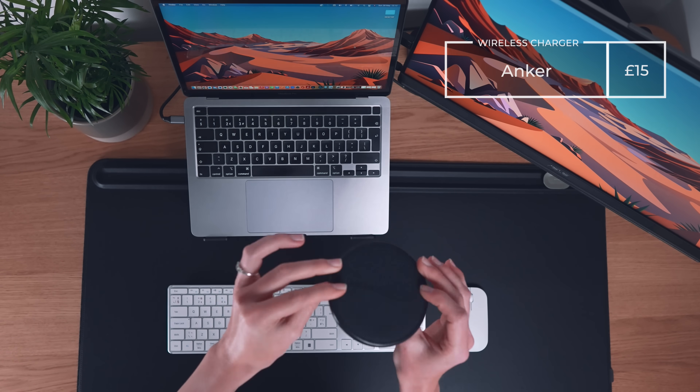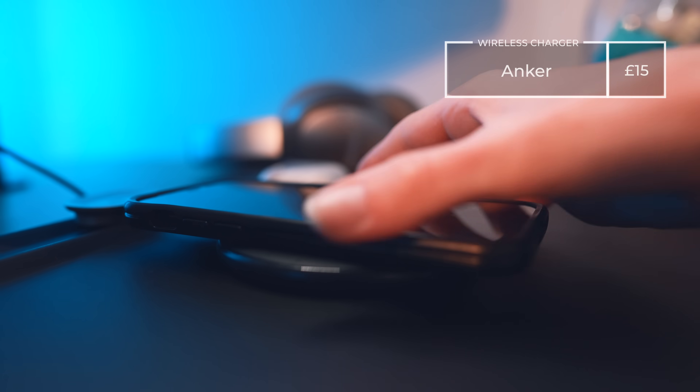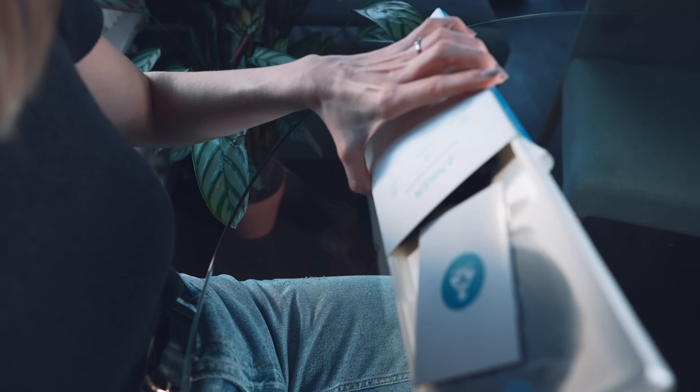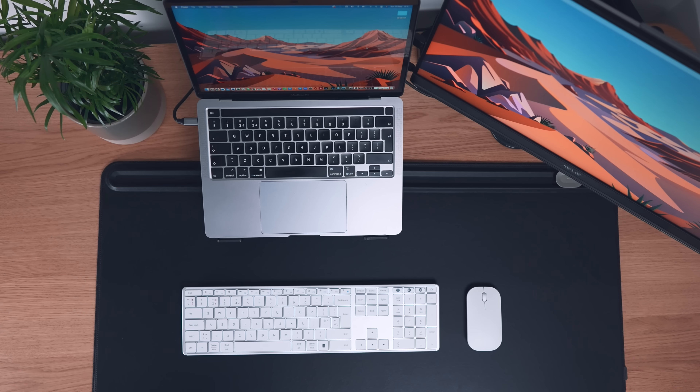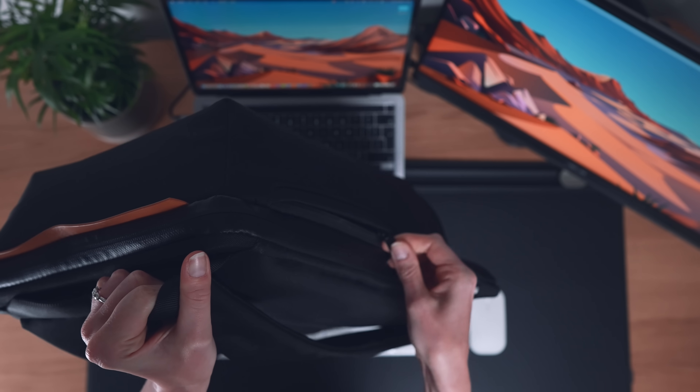Next we have the Anker wireless charger for £15. This is not MagSafe, but works perfectly with Beth's iPhone 12. If you have an iPhone 13 or under I think this will work for you, but it doesn't seem to charge my iPhone 14 Pro.